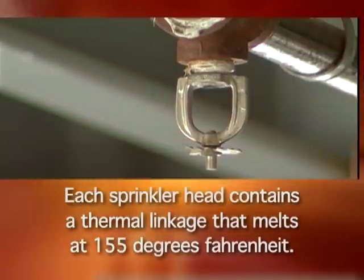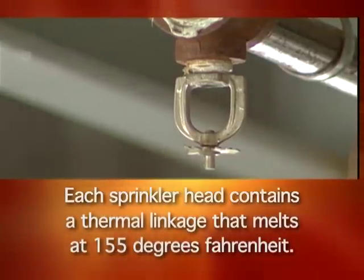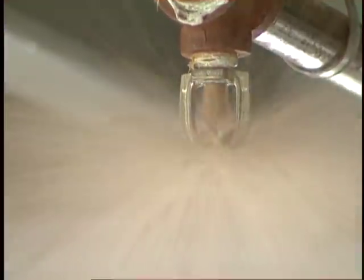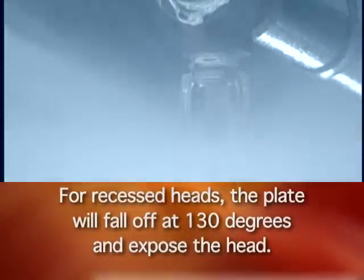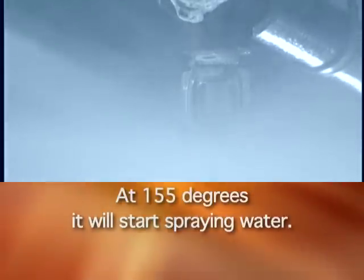The semi-recessed head also has a steel cover but it hangs down into the room about an inch. All sprinkler heads work the same way. Each sprinkler head contains a thermal linkage that melts at 155 degrees Fahrenheit. The water pours down and contains the fire. For recessed heads, the plate will fall off at 130 degrees and expose the head. At 155 degrees it will start spraying water.